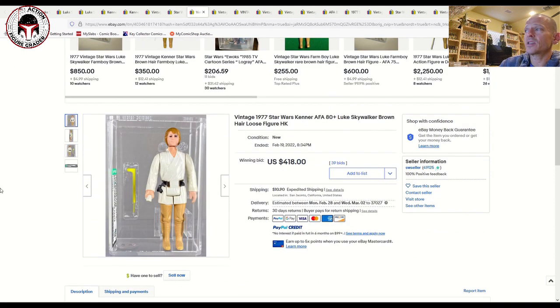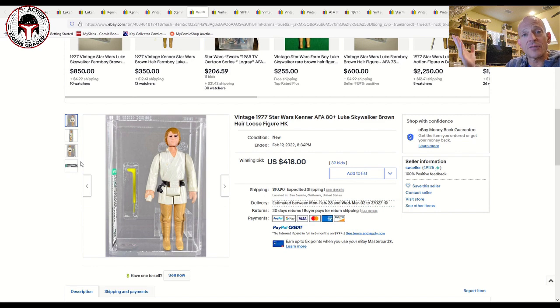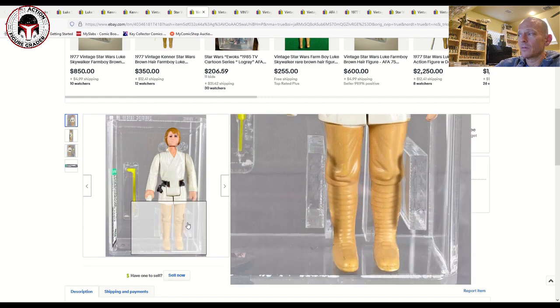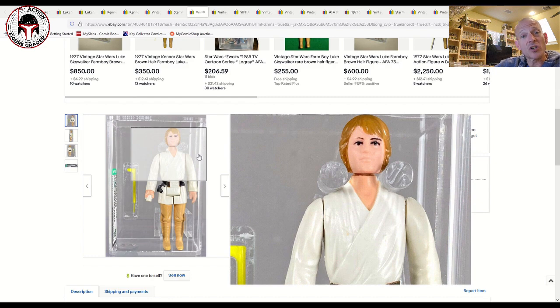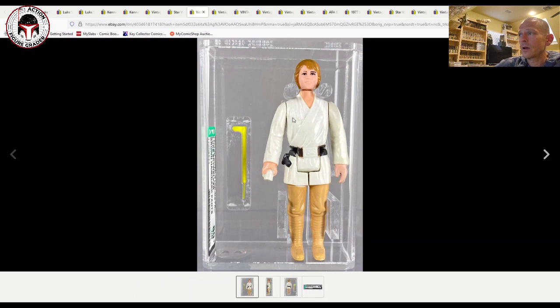This is a very desirable one — a Hong Kong Luke Skywalker brown hair. This is one of the only ones I don't have. This one graded 80 plus and the final price was very reasonable — it sold for $418, which I would have paid all day long. It's got the new case style with the recessed saber. What caused it to get an 80 plus versus an 85: there's a little bit of paint wear and some scuffing, a little bit of eyebrow wear.